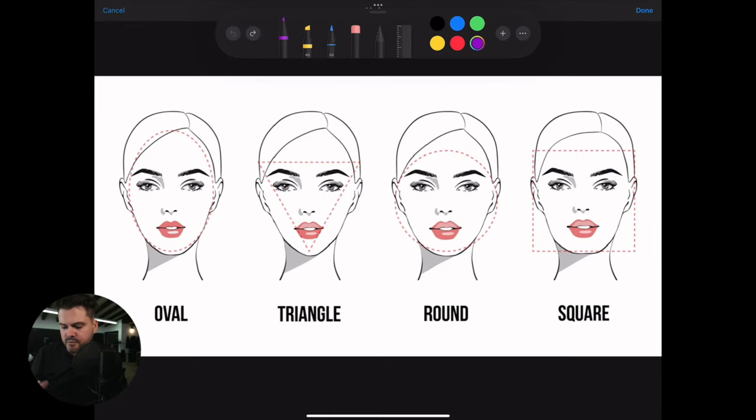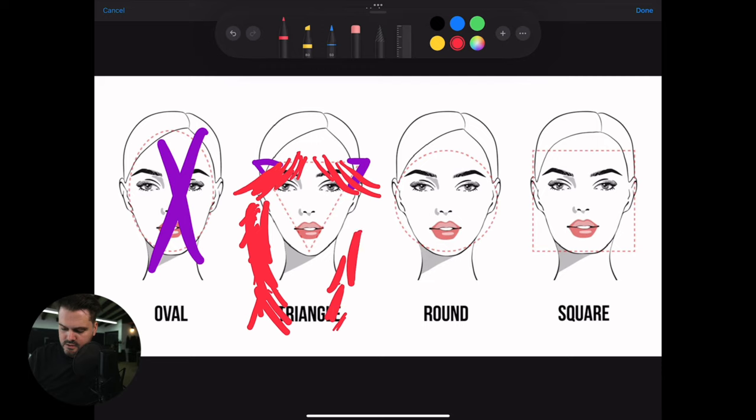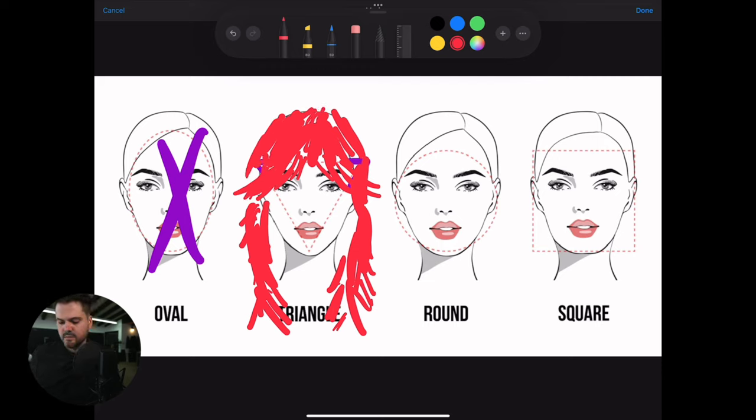Let me do a recap of the four face shapes. Oval — you can pretty much do any haircut, so we won't really think about that one. For triangle or heart-shaped faces, the goal is to soften the corners at the top. If I add a curtain fringe and then longer, sleeker layers toward the bottom with some pieces flipping out and longer fringier layers, you can see how that starts to soften that heart shape on the very top.